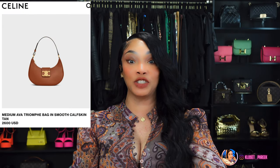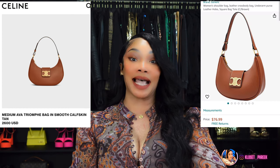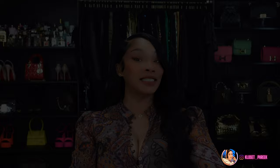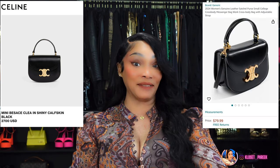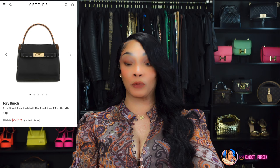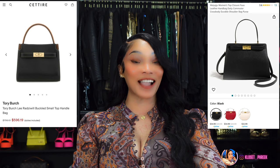Number five is inspired by the Celine Ava Triomphe medium bag, which runs $2,600 — Amazon has this bag for $76.99. Bag number six is inspired by the Celine Clea Bag, which runs $3,950, and Amazon has this bag for $79.99. Number seven is the Tory Burch Lee Radziwill bag, which is $798 — Amazon has this for $43.99.